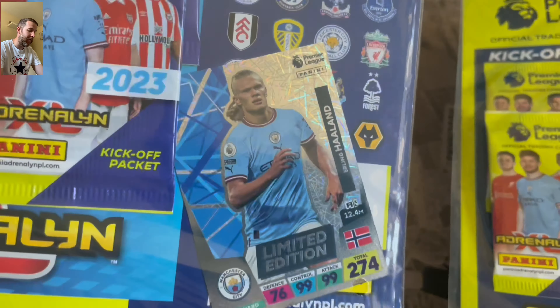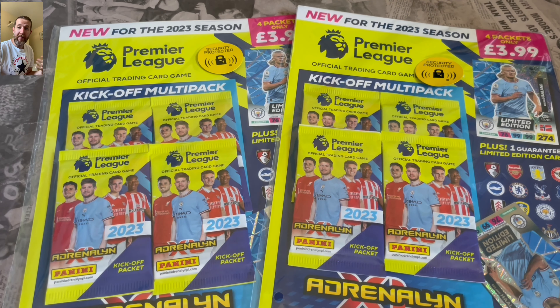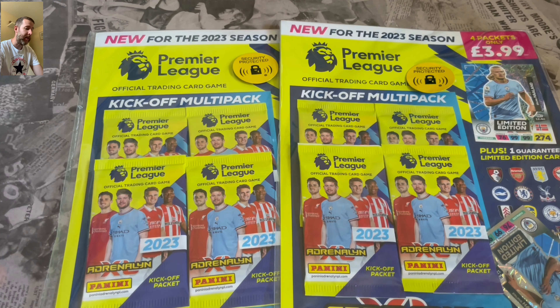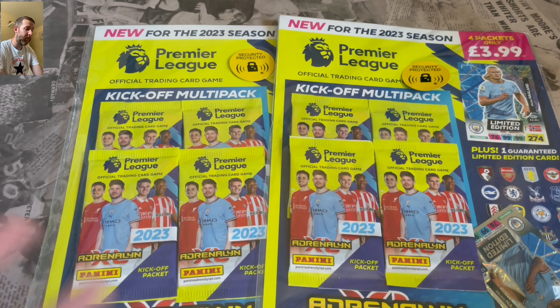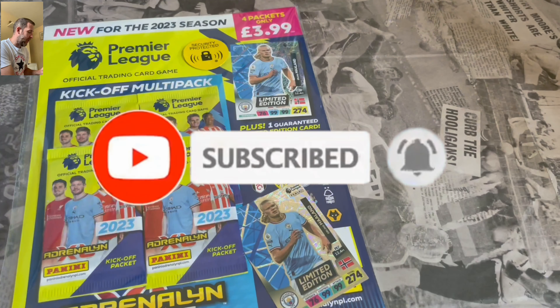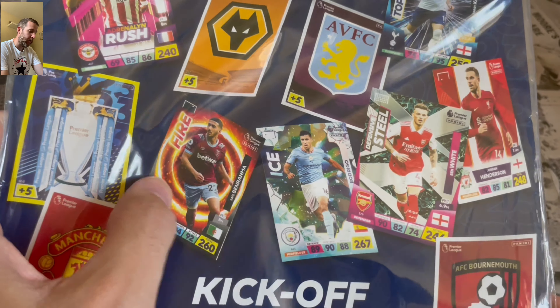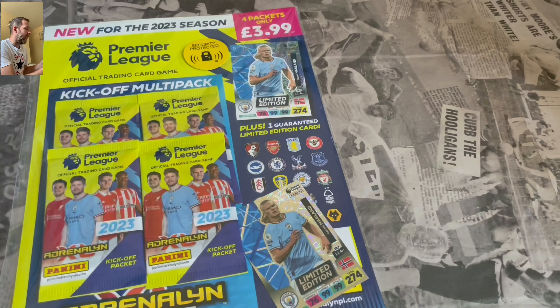The guaranteed Haaland limited edition is there in each one. I like putting a limited edition in - that's definitely new and different. I've seen golden ballers found in these as well, so that's amazing. Fingers crossed we've got one of them. Hit that like button to give me some good luck. Let's have a look at the brand new Adrenaline XL card - there are some other cards. The fire and ice cards look epic - they were epic last year and the designs look pretty smart.